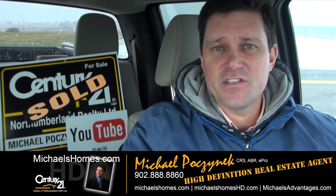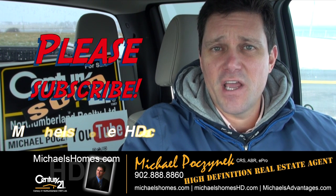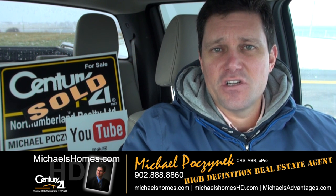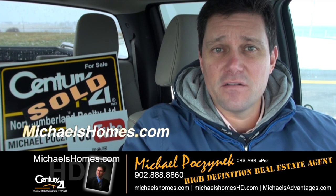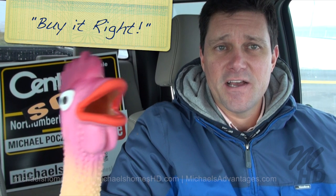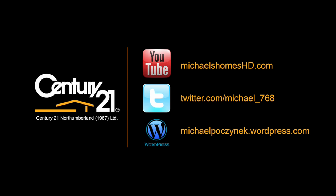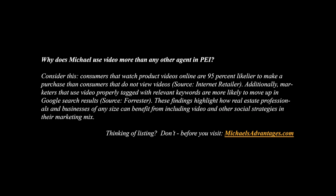Thank you very much for watching my video. Please make sure you subscribe to my YouTube channel, as well as like it, share it, and embed it. Additionally, for PEI real estate tips, tricks, and traps, join my weekly newsletter at michaelshomes.com. Thank you, have a great day, and remember — the chicken says buy it right. I'll see you next time.